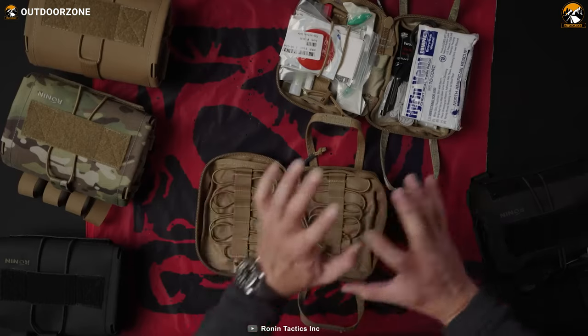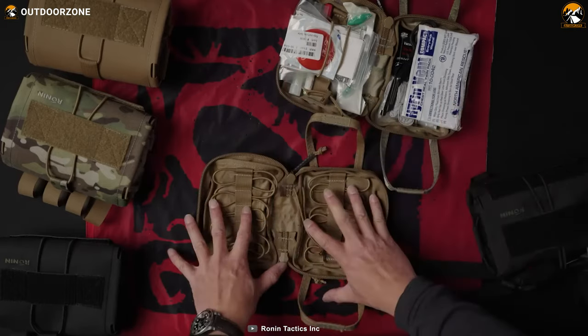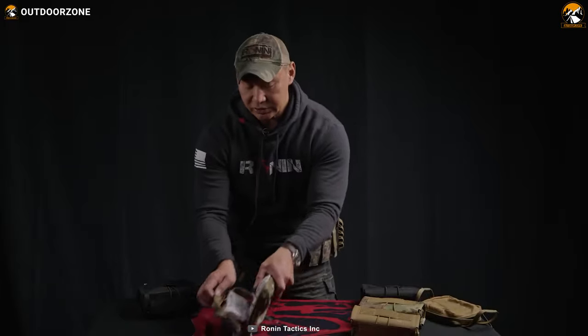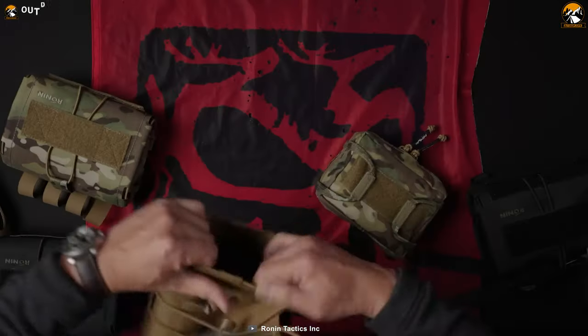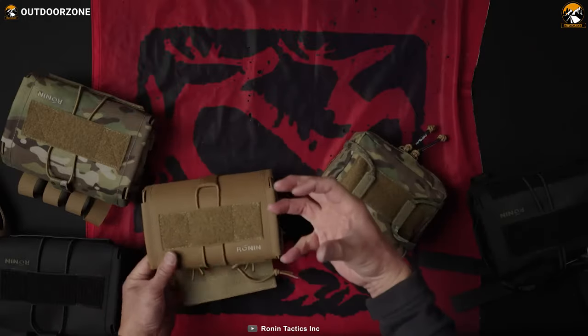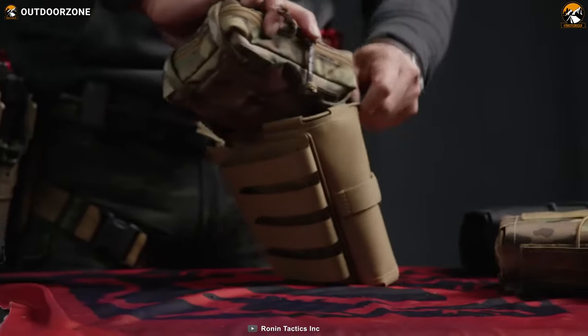While specifically designed for individual trauma kits in close-quarter gunfights, the pull-away kit also serves practical purposes in everyday scenarios. Made in the USA, the RONIN MEDICAL PULL-AWAY KIT reflects a commitment to exceptional craftsmanship and reliability.